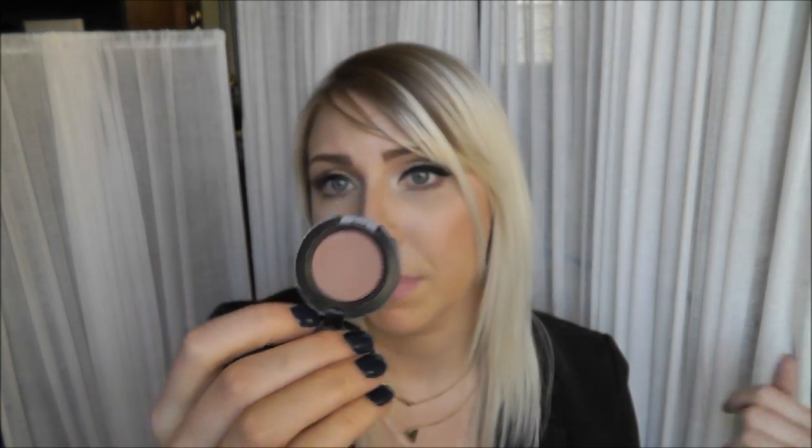The next one is a MAC eyeshadow. I picked this up when I recently did some Back to MAC and I really love it. It's H-A-U-X — so it's either 'hoax' or 'haux' with the UX silent. It's like a rosy taupe color. I have it in my outer V area. I've had my makeup on since 7 a.m. and it's now almost 4 p.m., and I love MAC shadows — they really stay on. I wear this almost with every single look. It's a permanent shade, satin finish. They look matte but they're really creamy and blendable, so they're great for transition colors as well.